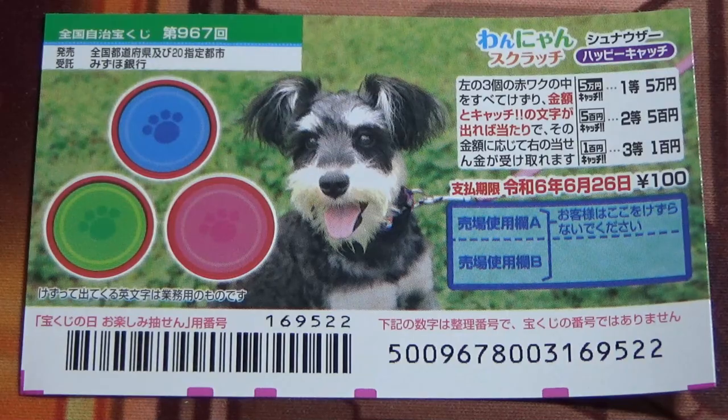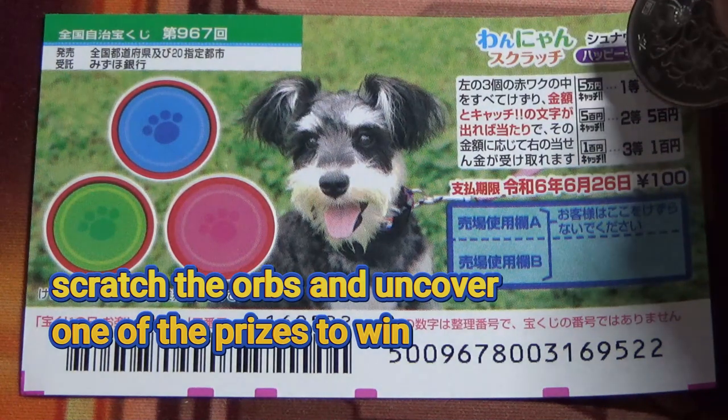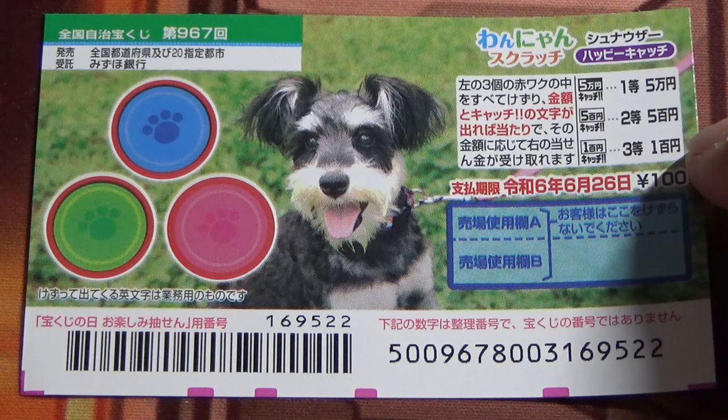Here's how to play: you're going to scratch each of these colored circles and uncover either one of these prizes. The third prize is 100 yen and the second prize is 500 yen.